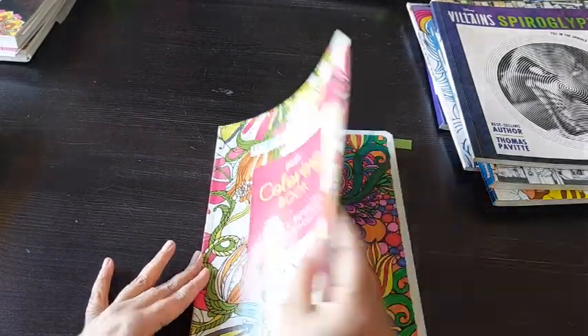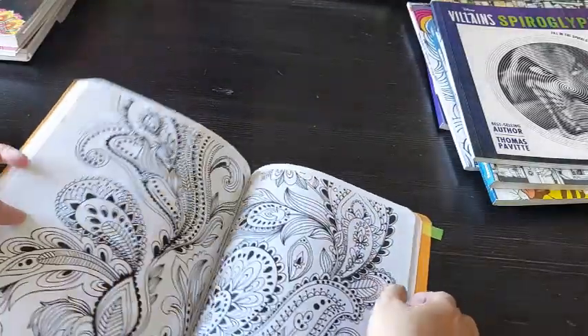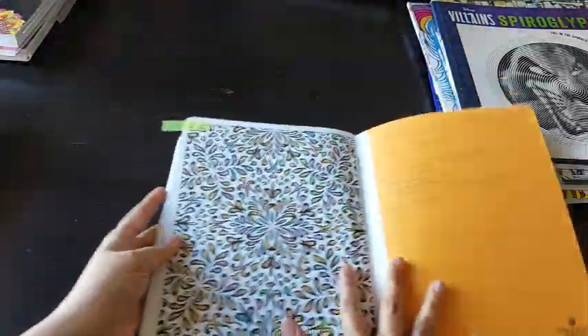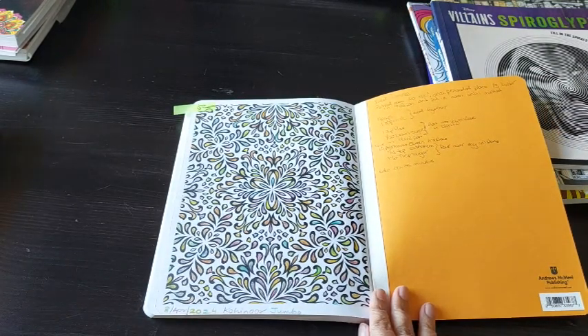I did one page from the coloring book by Posh — Pretty Designs for Fun. I did this page with Kohinoor Jumbo Magic multi-colored lead pencils.